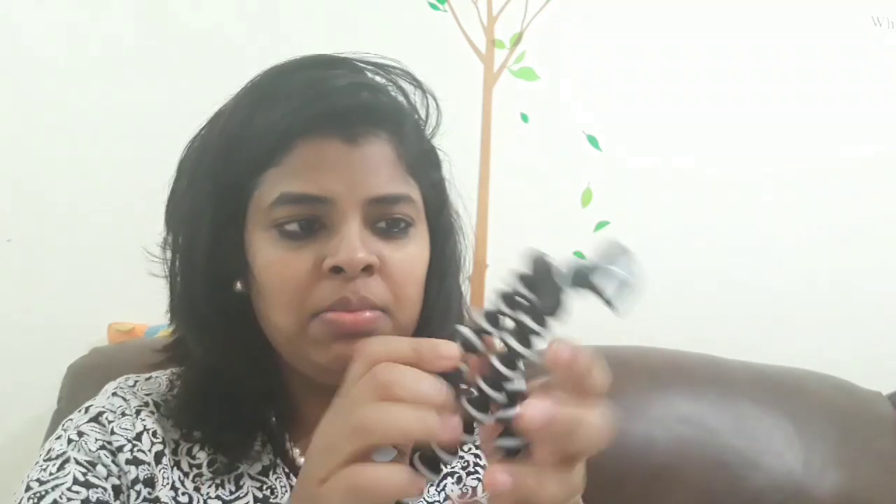Another thing I got is this holder — it's supposed to be like a gorilla-style holder. In the pictures it looked like you could put your SLR camera on it, but this is super small. Even my phone would fall down from it. It's very, very light and not great quality at all. I don't like it — I want to return it.